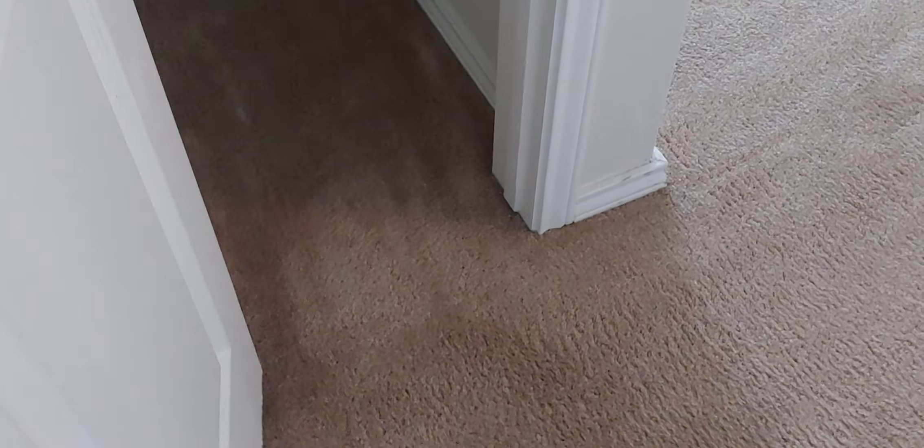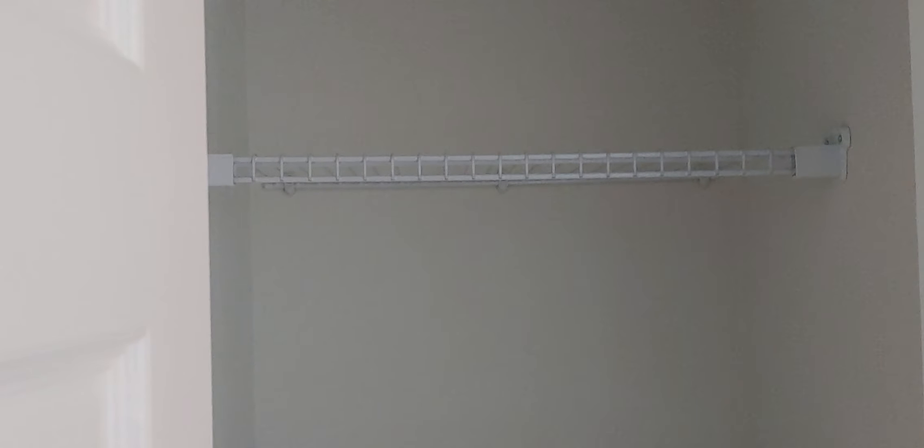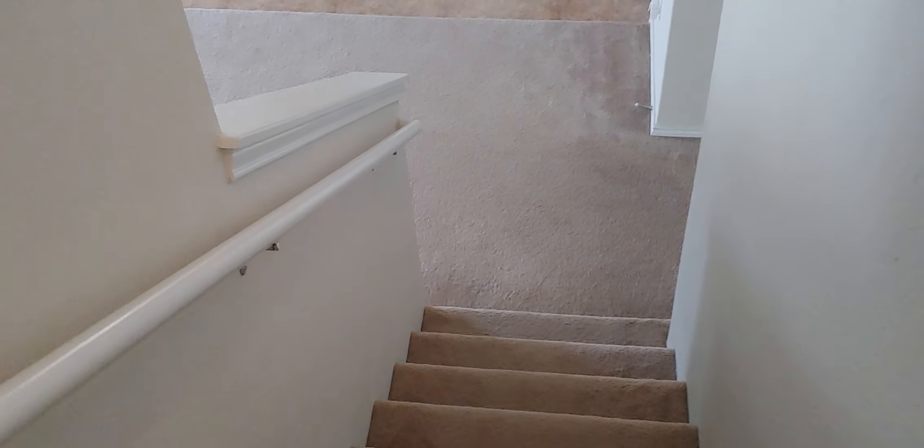One thing I forgot to mention — just across from the AC unit there's another hallway closet with four shelves inside. That concludes this showing.